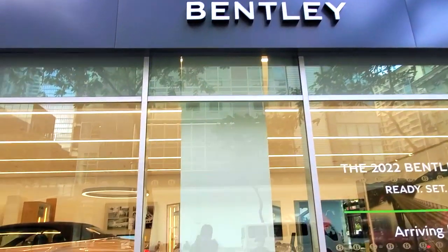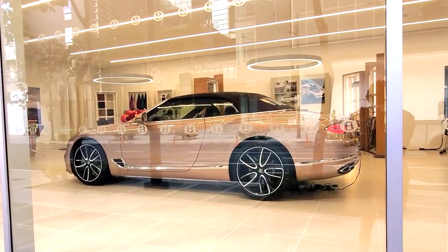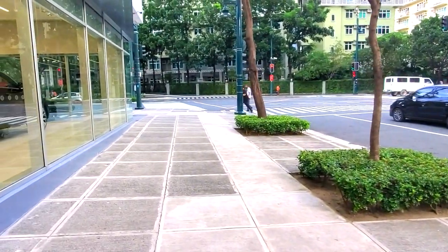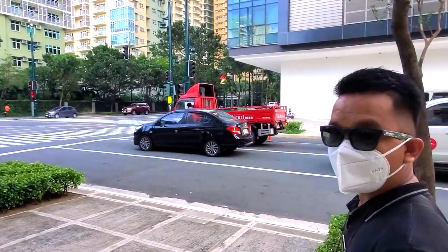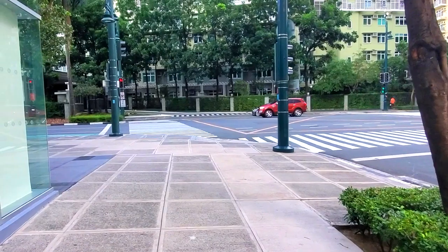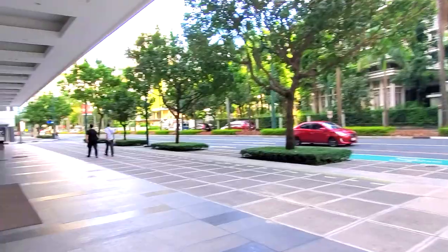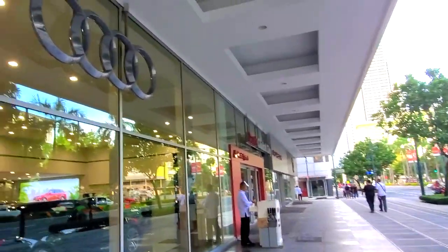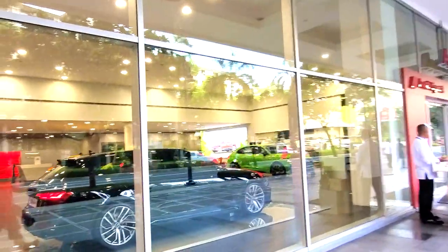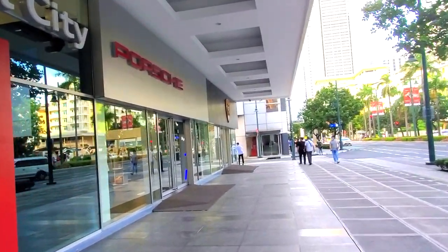Right here we have the Bentley dealership — they have luxury high-end Bentleys here which look awesome. I also met a new friend named Albert. Albert and I were talking about cars — he's also enthusiastic about sports cars. His favorite is the Koenigsegg. I told him my favorite at the moment is the Ferrari Monza. We walked around the corner and there's the Bentley, and next to it is Audi.